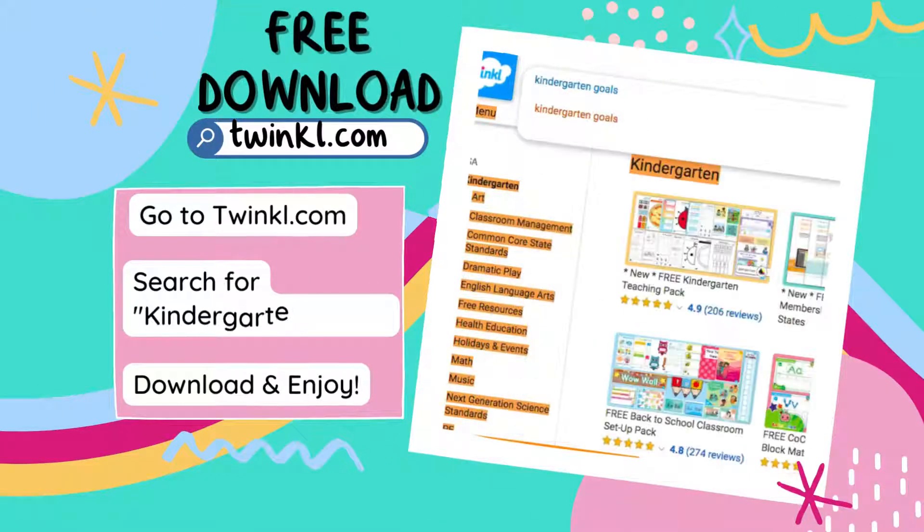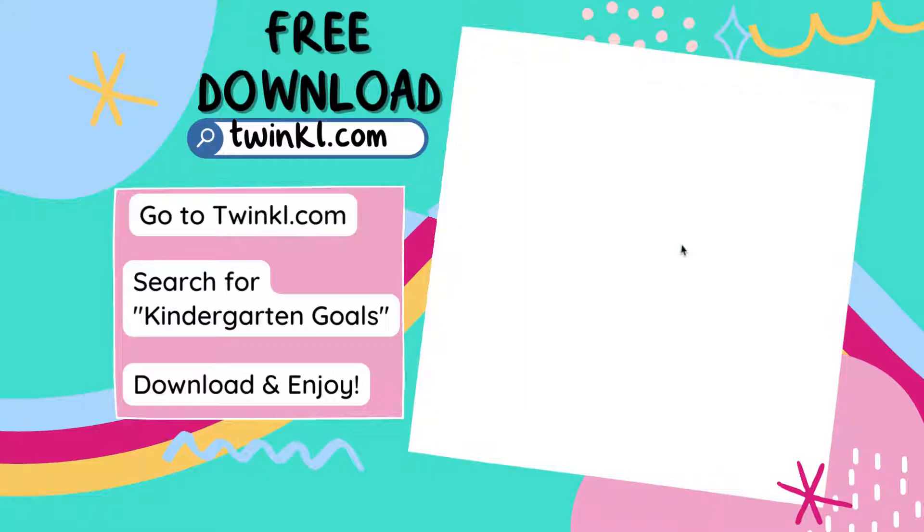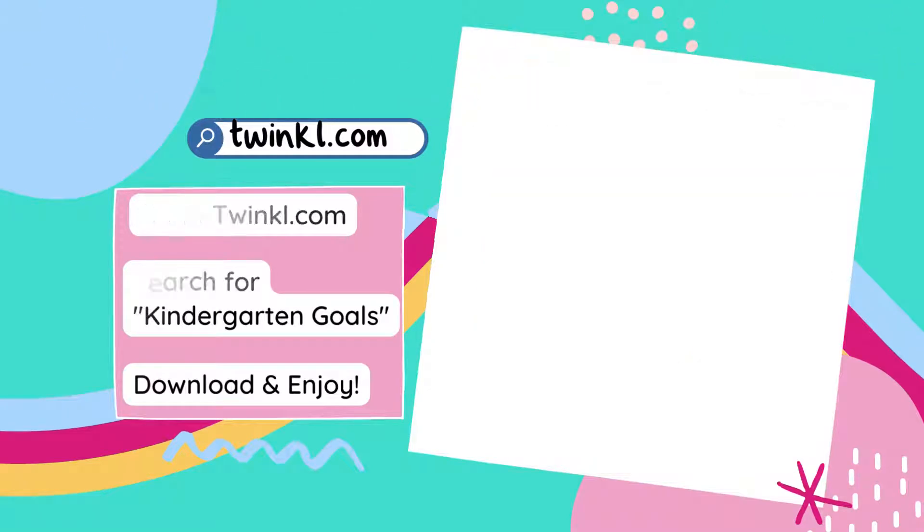Get this free resource by simply going to twinkle.com, searching for kindergarten goals, download and enjoy. We hope that these goals help you and your students stay on track this year.